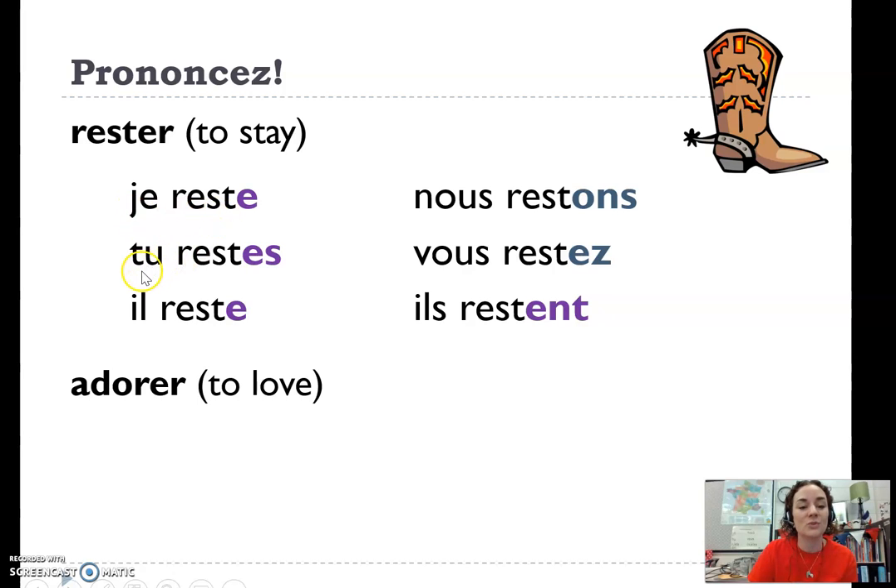Je reste, tu restes, il reste, nous restons, vous restez, il reste.